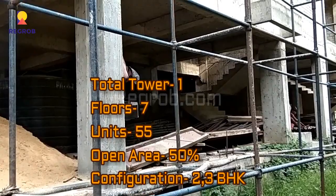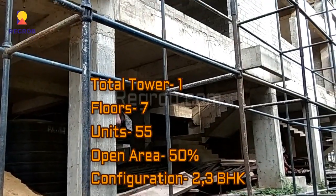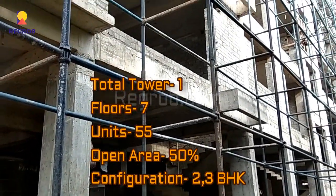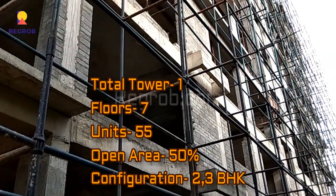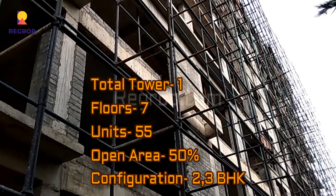This project carries a single tower of 7 floors. There are a total of 55 residential units and it has 50% open area. This project offers 2 and 3 BHK homes for the residents.